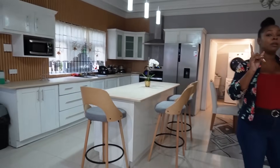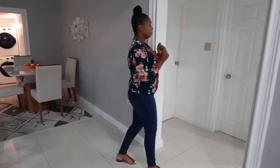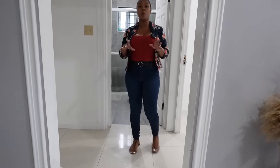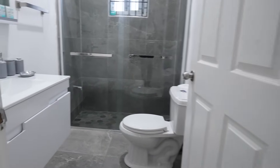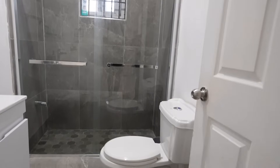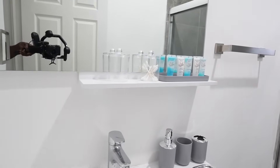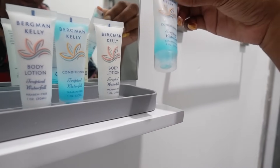The next feature is the bath. This unit has one bathroom shared between both rooms and the common area, and here it is. Gray and white are the primary features of this bathroom, with an enclosed glass shower — very nice. You also have a few toiletries provided, and of course toilet paper attached. Let's go into bedroom number one.